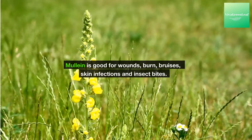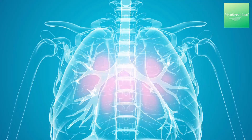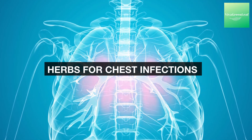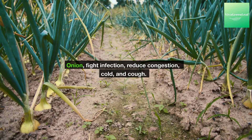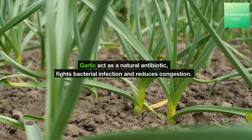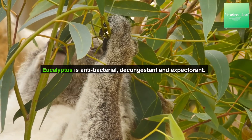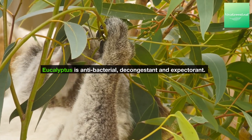Mullein is good for wounds, burns, bruises, skin infections, and insect bites. Herbs for chest infections: onion fights infection and reduces congestion, cold, and cough. Garlic acts as a natural antibiotic, fights bacterial infection, and reduces congestion. Eucalyptus is anti-bacterial, decongestant, and expectorant.